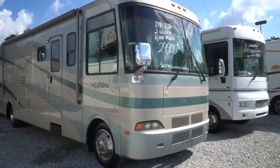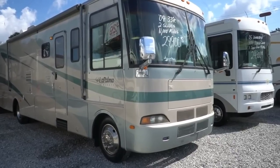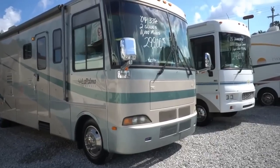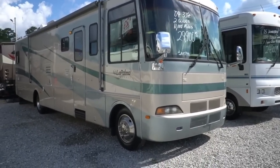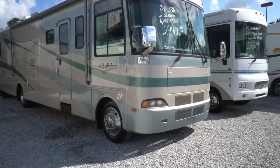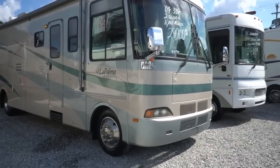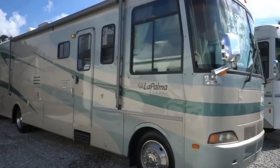Good afternoon, folks. Big Bo here with another great Class A Motorhome value from Parkway RV Center. Going to show you today, in my opinion, probably one of the best buys on the lot right now for a gas engine Class A Motorhome. For those of you wanting an affordable motorhome with very low miles and a very good quality built coach, you might want to take a long, hard look at this one. This is a 2004 Monaco La Palma.